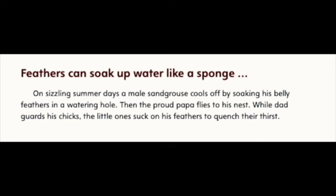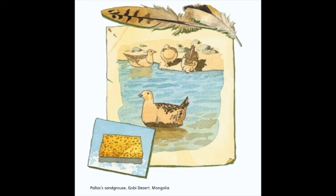Feathers can soak up water like a sponge. On sizzling summer days, a male sand grouse cools off by soaking his belly feathers in a watering hole. Then the proud papa flies to his nest. While dad guards his chicks, the little ones suck on his feathers to quench their thirst. Palace sand grouse, Gobi Desert, Mongolia.